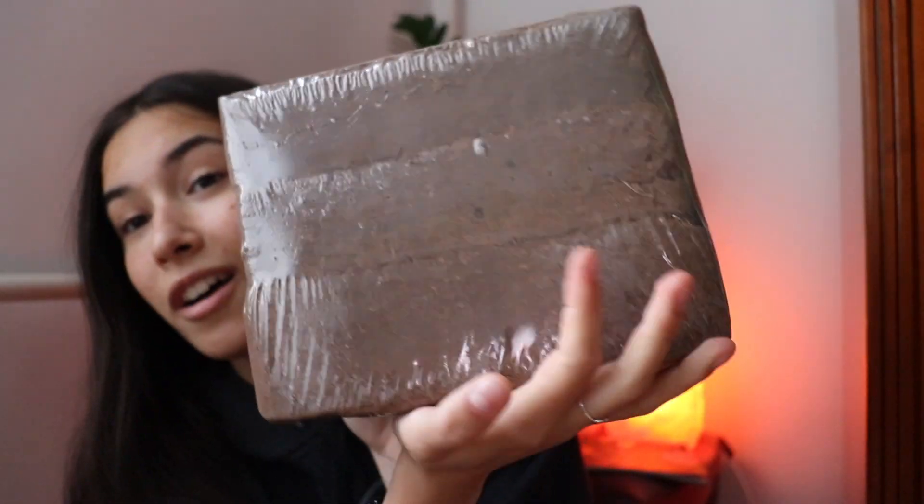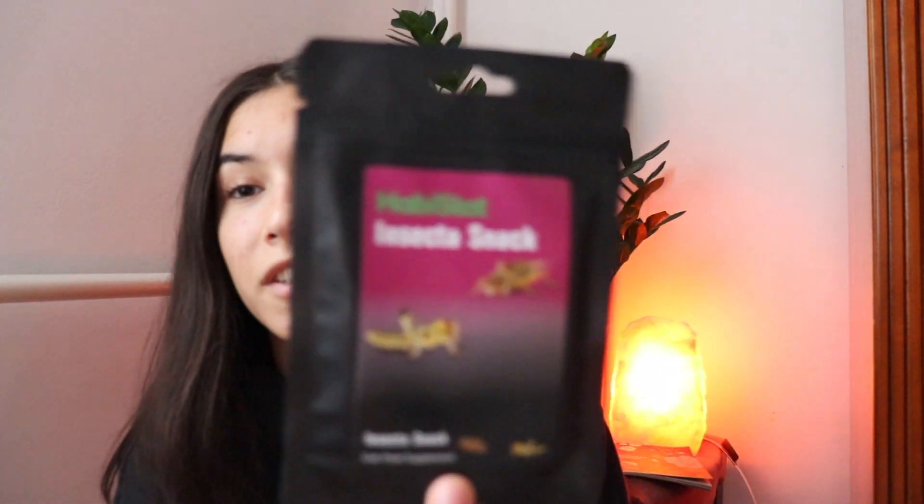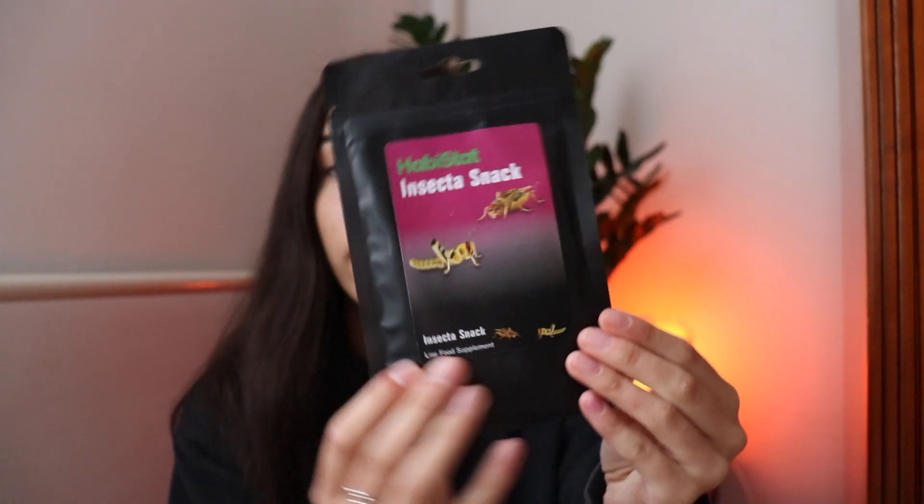First thing is Eco Earth — I love Eco Earth, I've used it before, and it has three blocks of it. Next I have this Insecto Snack, which is basically just food for crickets. You need to gut-load them and feed them so that when the animal eats the crickets, it gets the nutrients that the crickets ate — if that makes sense.